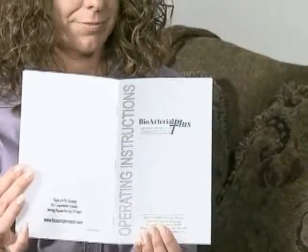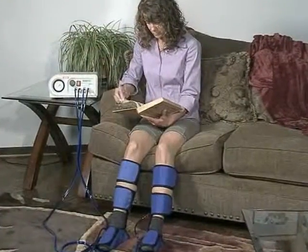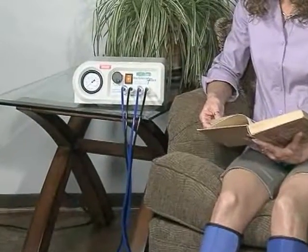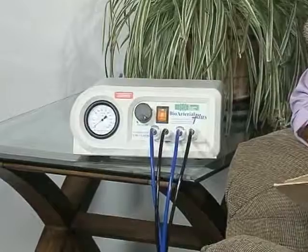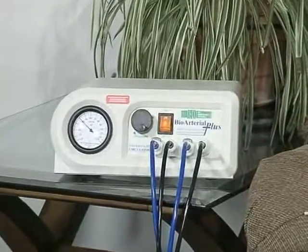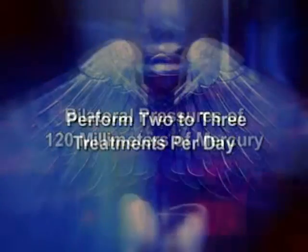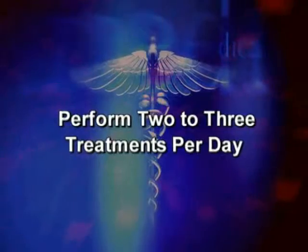In order to maximize the therapeutic effectiveness of your treatments, we recommend that you closely follow your doctor's orders, along with the instructions outlined in the operator's manual. This device is an intermittent sequential pneumatic compression system that sequentially compresses both the foot and calf in patients suffering from arterial-related diseases. The BioArterial Plus system is designed to deliver bilateral pressures of 120 millimeters of mercury. It is recommended to perform two to three treatments a day, dependent on your physician's orders.